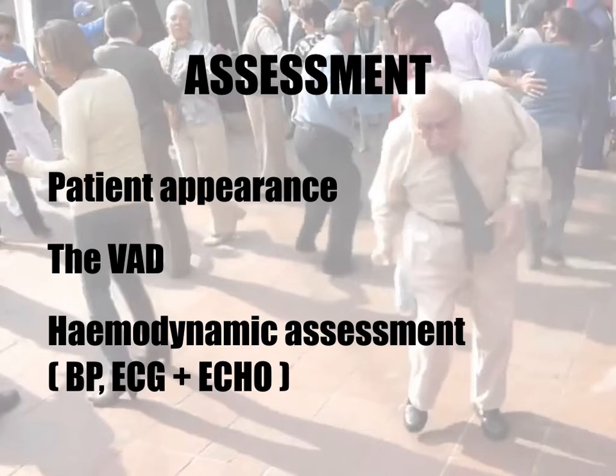Recording standard observations in these patients is often challenging as a result of the concept of pulselessness, where automated blood pressure cuffs and pulse oximetry usually don't work. Careful hemodynamic assessment must then take place with the use of manual blood pressure cuffs, Doppler ultrasound, telemetry, and 12-lead ECG, plus the clever use of limited bedside echo.